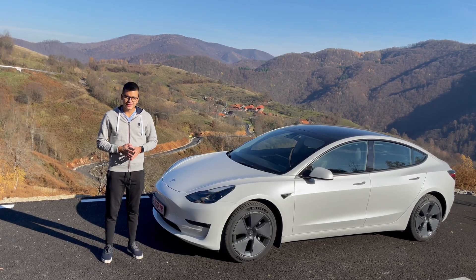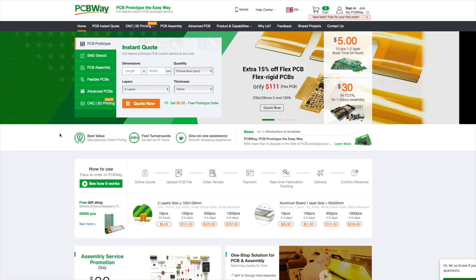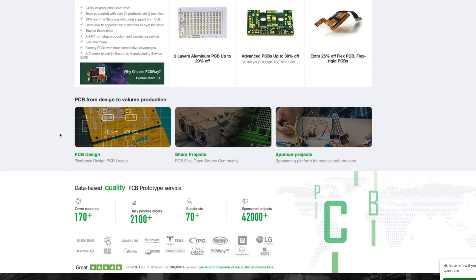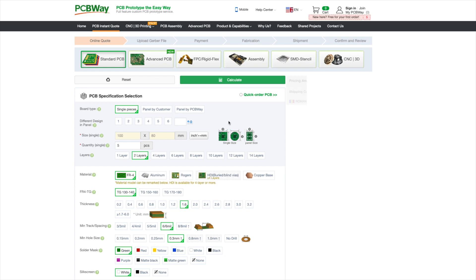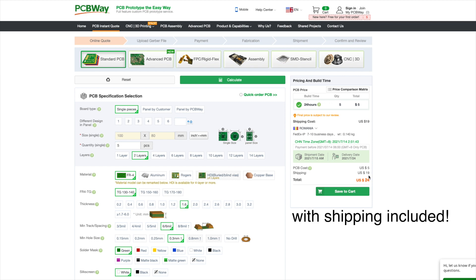Before jumping into today's video, I just want you guys to hear a quick message from today's sponsor, PCBWay. Special thanks to PCBWay, which is a one-stop shop for all your PCB prototyping, 3D printing, and CNC machining needs. Click the link in the description to find out how you can order 5 PCBs for less than $25. I've personally used PCBWay before being sponsored by them to order PCBs for myself and over a hundred colleagues from university for a class project, and the interaction with them has always been great, same as the quality of the delivered PCBs. No matter how complex your PCB requirements are, PCBWay has got you covered.